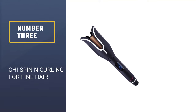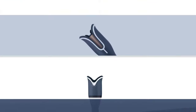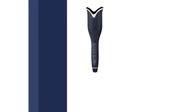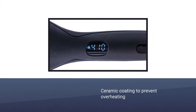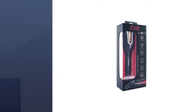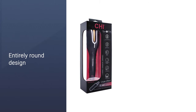Number three: Cheese Spin In curling iron for fine hair. The first thing you notice is the unusual design of this product, especially for a curling iron. The brand is bold enough to be innovative and this appliance paid off by performing well. The rotating barrel is one inch in size and the manufacturer added a ceramic coating to prevent overheating and minimize hair damage.